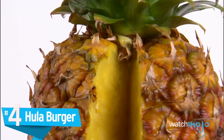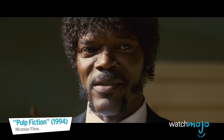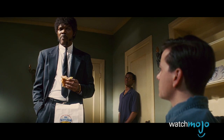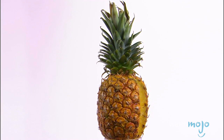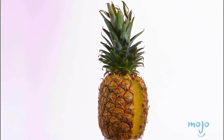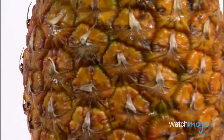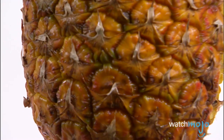Number 4, the Hula Burger. While many McDonald's products have failed over the years due to pricing or marketing issues, the Hula Burger was simply a bad sandwich. Ray Kroc may have turned a handful of restaurants into the world's largest fast food franchise, but his pineapple burger was one hula of a bad idea.